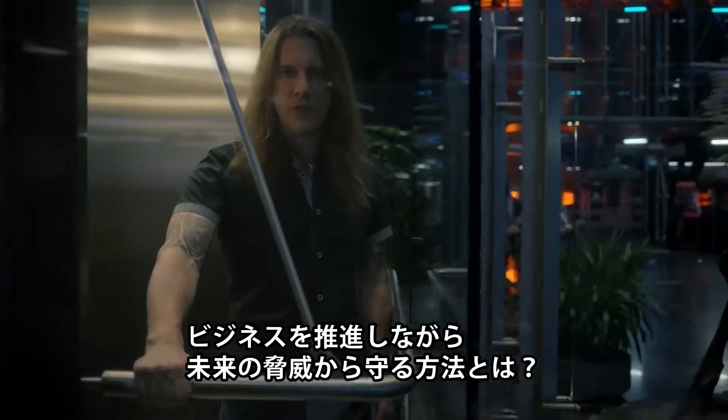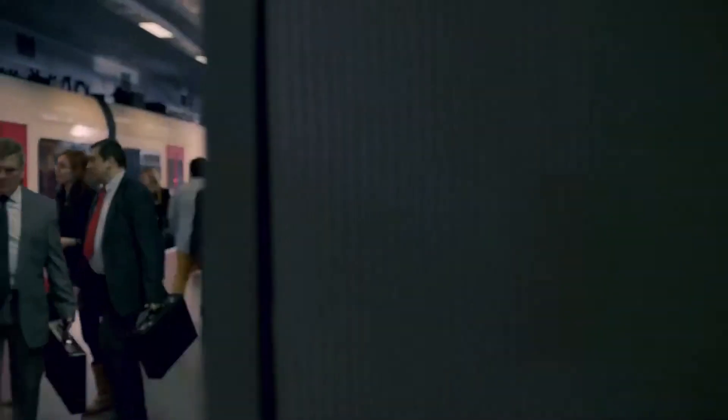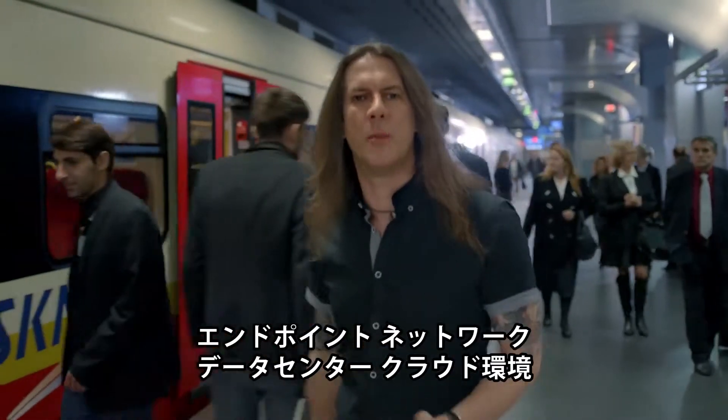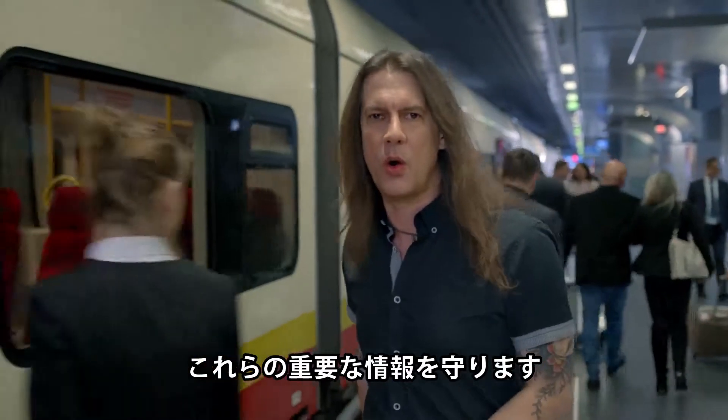How will you protect yourself against the threats of tomorrow while securing your business today? Trend Micro can help you to protect your borderless enterprise. We safeguard your business-critical information no matter where it may be — endpoint, network, data center or cloud.